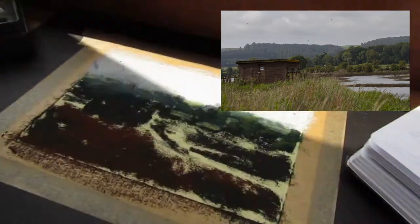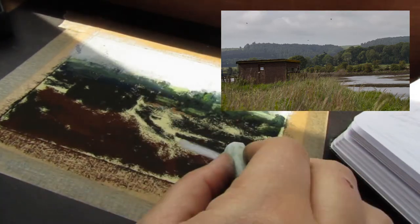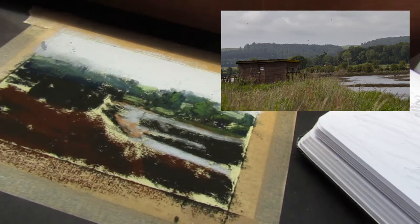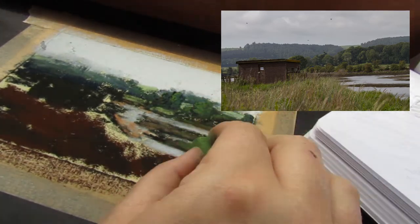I use some greens to give the impression of the trees and fields on the distant bank. The sky colour comes in to define the path of the river. I use some lighter sandy tones and greens for the banks of the river and the muddy areas alongside the water.